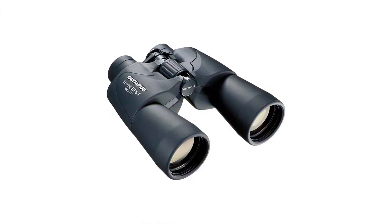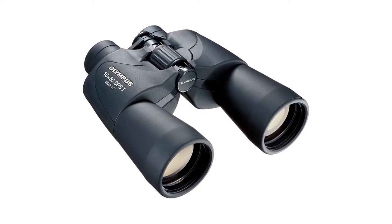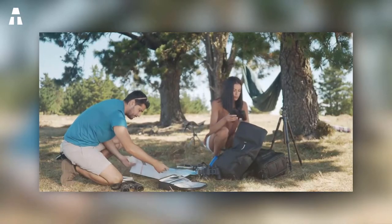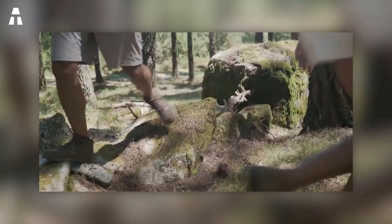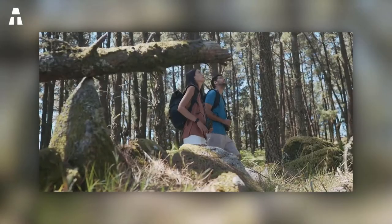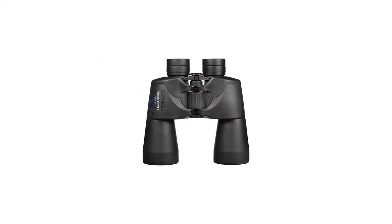Let's move on to these binoculars from the Olympus brand. This is a very recent model released in 2021 and offers many interesting features. These binoculars are equipped with atmospheric lenses that reduce distortion, giving you the assurance of a realistic image. They are also equipped with a non-dispersive Porro prism that allows you to change the orientation of the images, so you can choose how you want to see them.